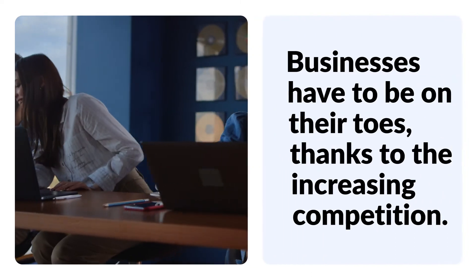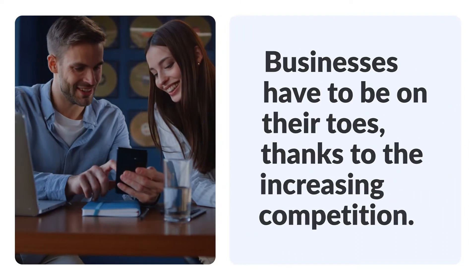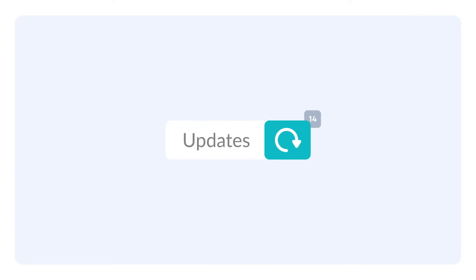Building and maintaining a digital asset for a modern-day business is a really tough task. Additionally, businesses have to be on their toes thanks to the increasing competition. A new feature or update is always in the works.